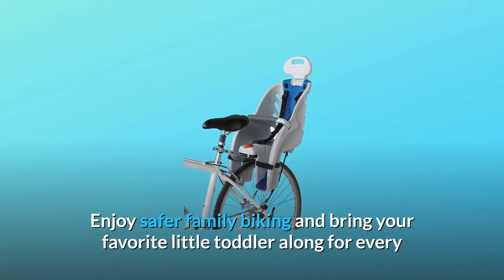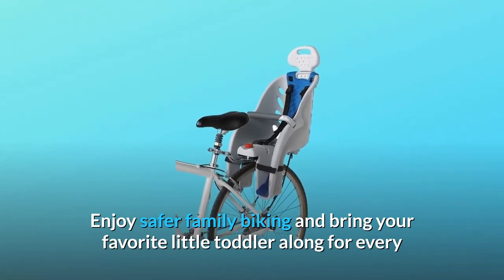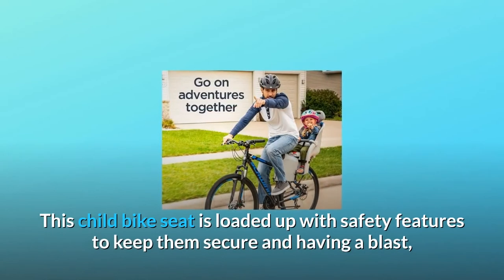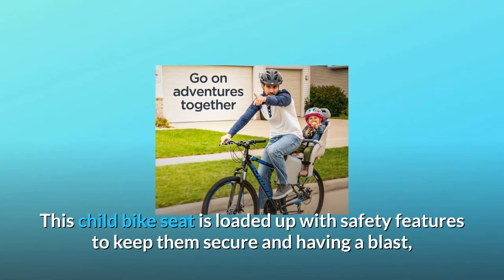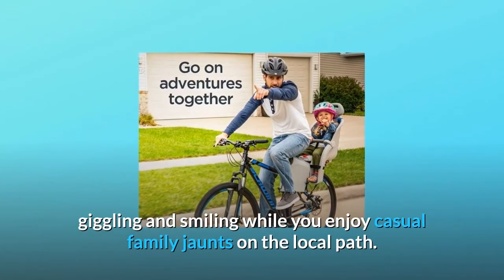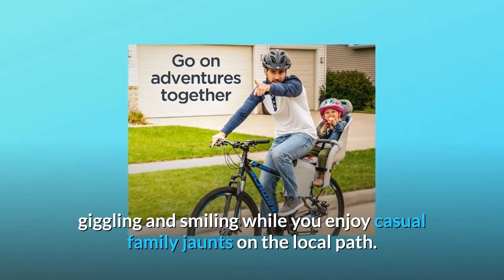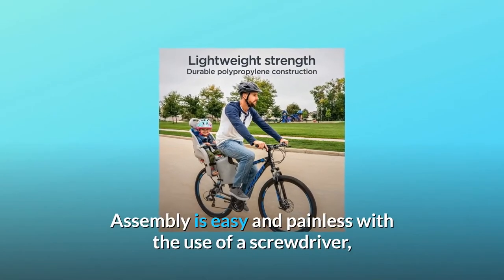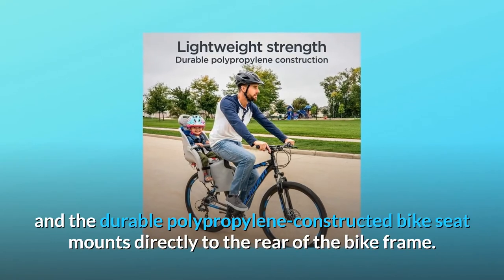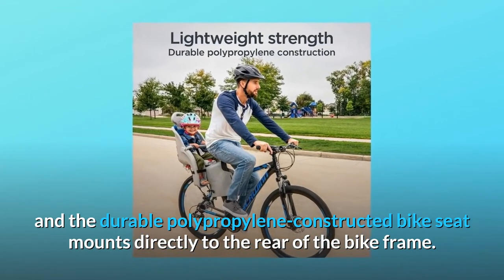Enjoy safer family biking and bring your favorite little toddler along for every bike ride with the Deluxe Child Carrier from Schwinn. This child bike seat is loaded up with safety features to keep them secure and having a blast, giggling and smiling while you enjoy casual family jaunts on the local path. Assembly is easy and painless with the use of a screwdriver, and the durable polypropylene constructed bike seat mounts directly to the rear of the bike frame.